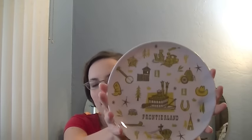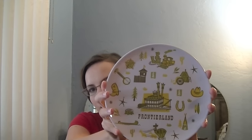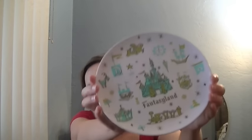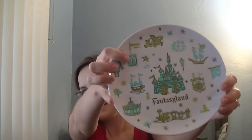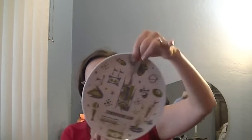So what we got are these plates. They had a whole set of these really cute vintage, kind of mid-century looking plates. This one's from Frontierland. And then there's one from Fantasyland — I like this one, it's got that very classic Disney D right there. And here's one from Adventureland. And the Tomorrowland one also.